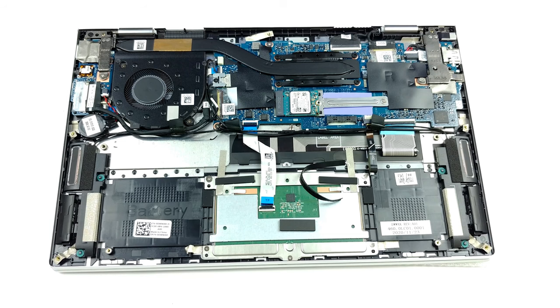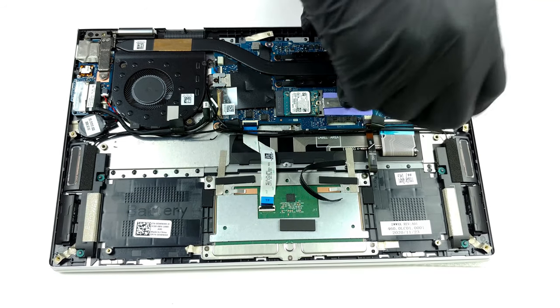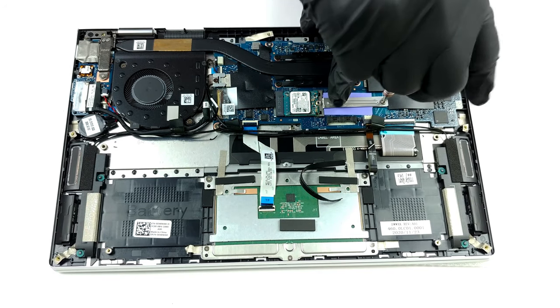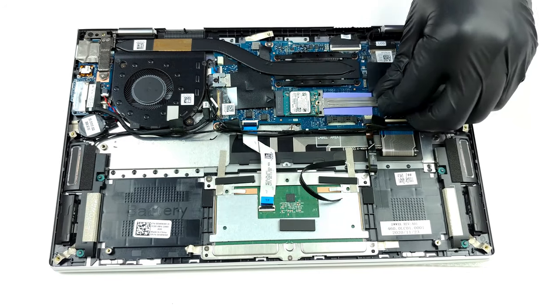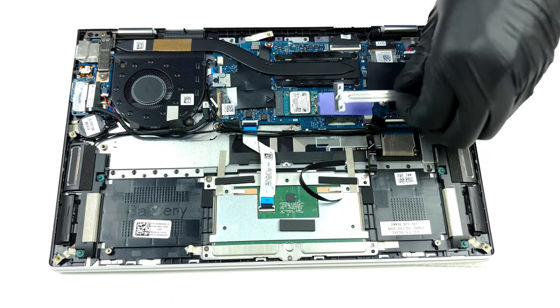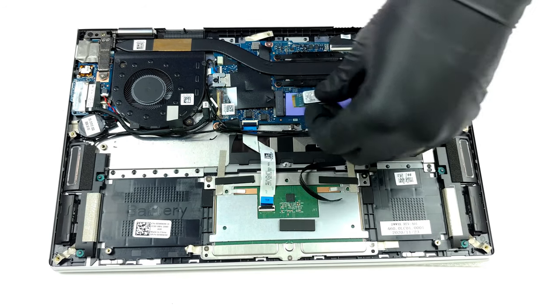Sadly, the memory is soldered to the motherboard. On the bright side, it works in dual-channel mode and comes in configurations with 8 and 16GB of LPDDR4X RAM. Storage is upgradable via one M.2 PCIe x4 slot. If you want to see how to open the laptop, you can check out our teardown video.